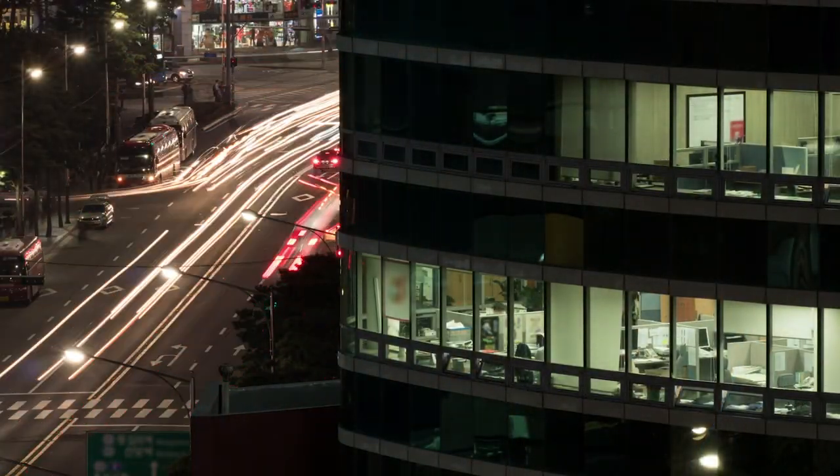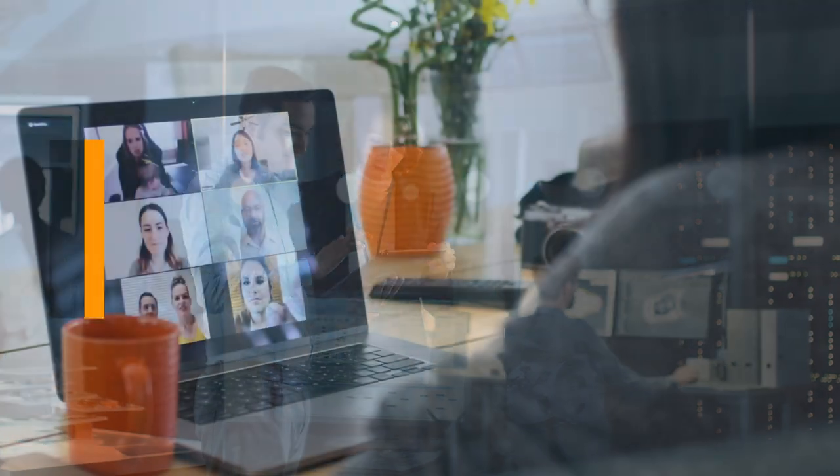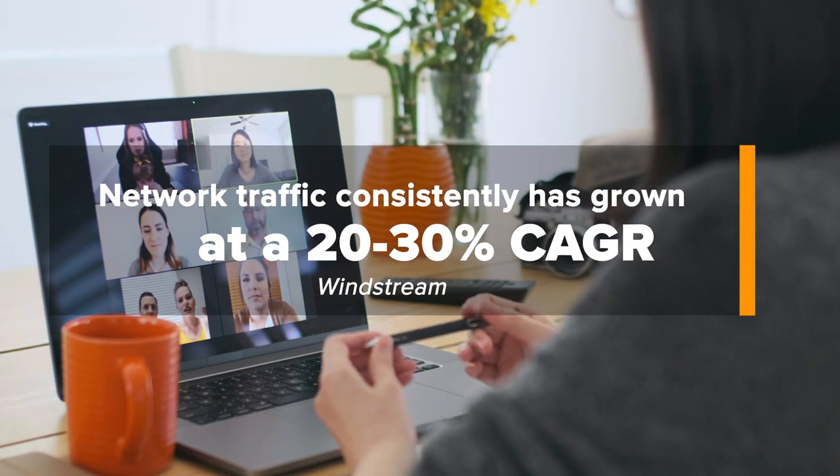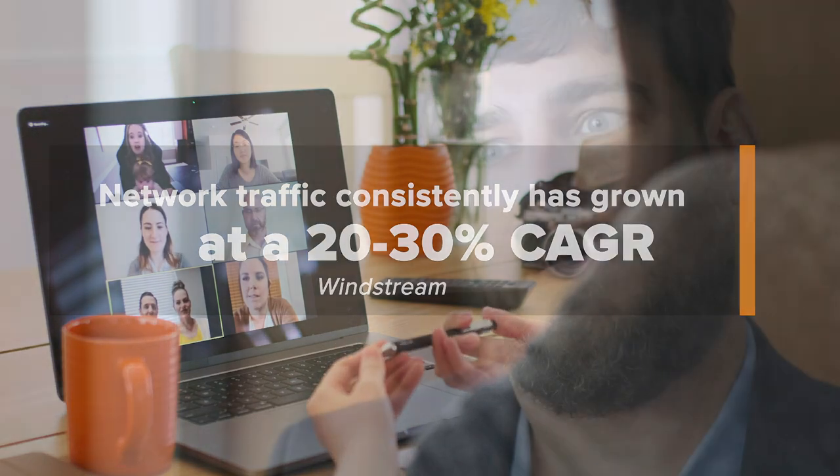We've seen a continued and steady growth of traffic demand on our network from the wholesale and transport perspective. Historically over the last three to five years it's been an average of about 20 to 30 percent compound annual growth rate for total traffic, and it forces us to keep pace with technology — adopting new technologies and introducing them into the network so that we are able to match the price curve with our cost compression.